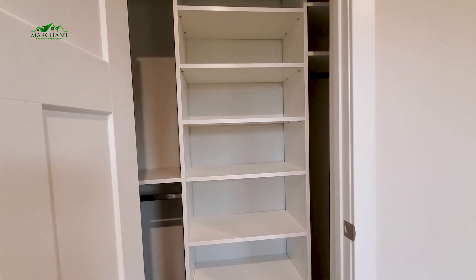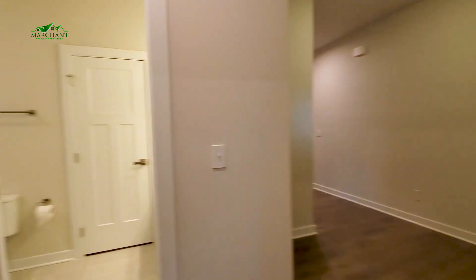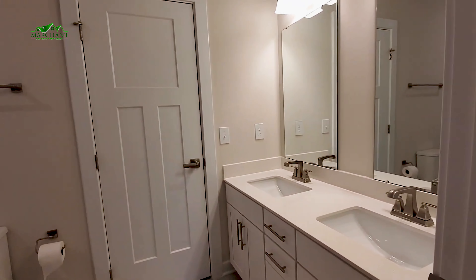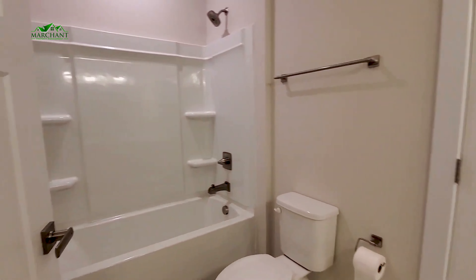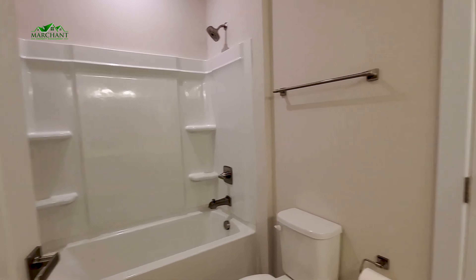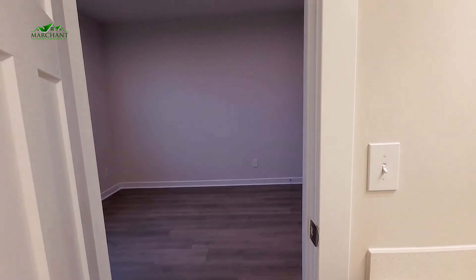Fantastic closet — already got plenty of shelves for organizing and keeping all your things put away. Just across the hall, you've got this Jack and Jill bathroom, and it is a nice spacious bathroom. Double vanity sinks, gorgeous countertop, shower tub combo, built-in shelving — plenty of room. This door does go into that second bedroom.